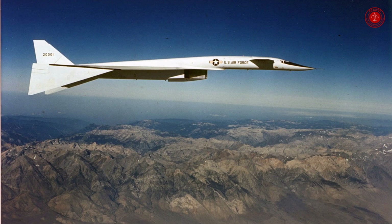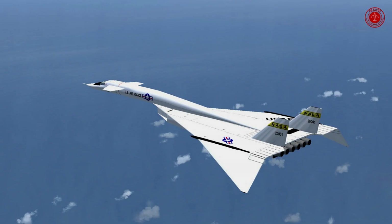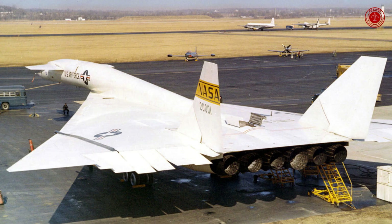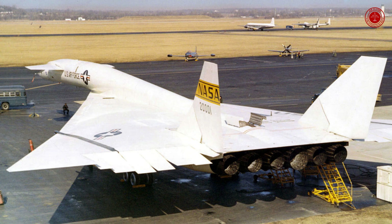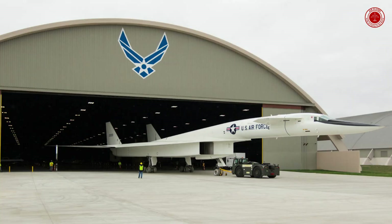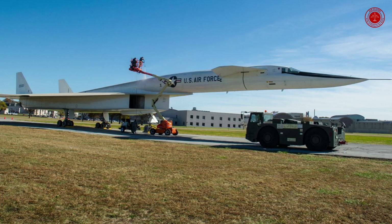Where is the remaining XB-70 Valkyrie? The only surviving XB-70 Valkyrie bomber was rolled out of its building at the National Museum of the U.S. Air Force as the building underwent redesign. Why did the XB-70 fail? The Air Force's XB-70 Valkyrie bomber was the fastest bomber ever developed. The aircraft ran into development difficulties, powerful Soviet air defenses, and sky-high costs, eventually forcing its cancellation.